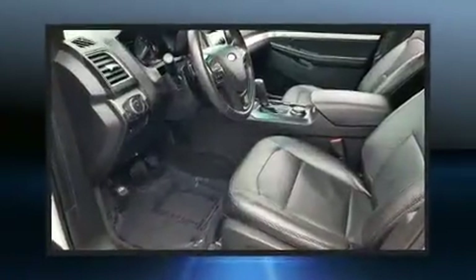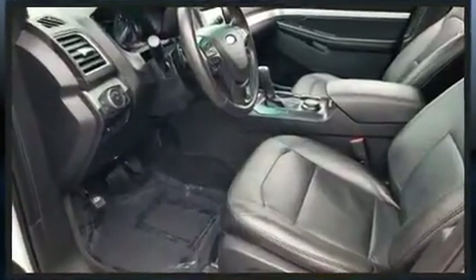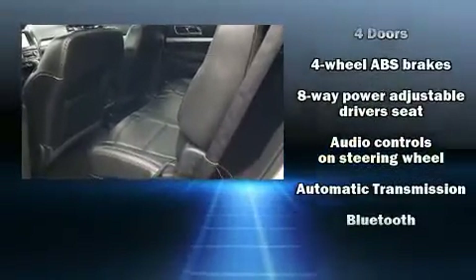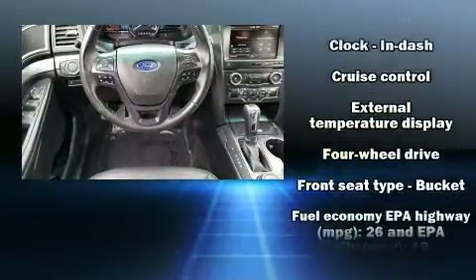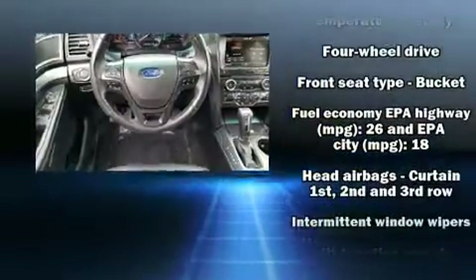It's equipped with tons of terrific amenities, but it won't break your budget, such as remote keyless entry, speed-sensitive wipers, a trip computer, front fog lights, power door mirrors and heated door mirrors, and much more.